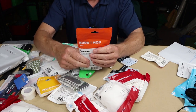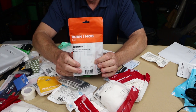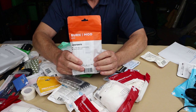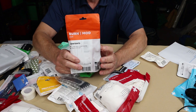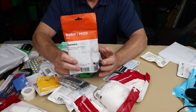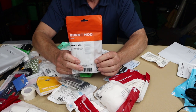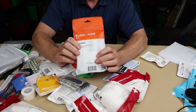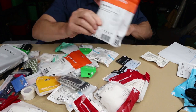Burn gels. Burns are a complicated topic — treatment depends on whether it's a first, second, or third degree burn, where it's located, how much of the body is affected, environmental conditions, and how long until rescue. All those factors determine how you treat the burn. Having a burn dressing is a good idea, but make sure you know how to use it.